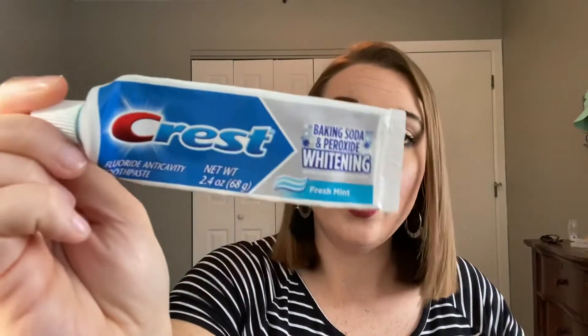Another e.l.f. brow gel — I go through about one of those a month. I also have a toothpaste: this is a Crest Baking Soda and Peroxide Whitening Toothpaste in Fresh Mint. It was fine. I don't love peroxide toothpaste a ton; I don't love the flavor of them, but it was fine.